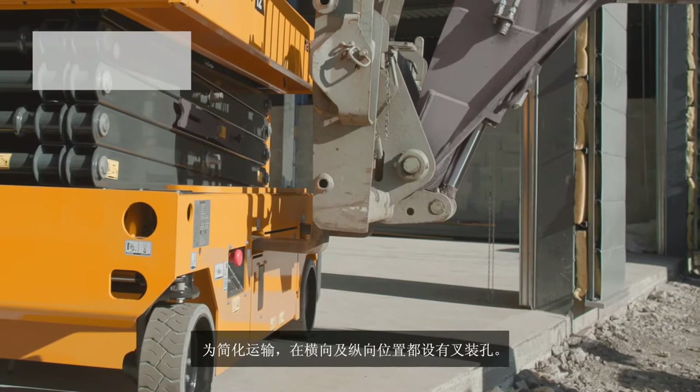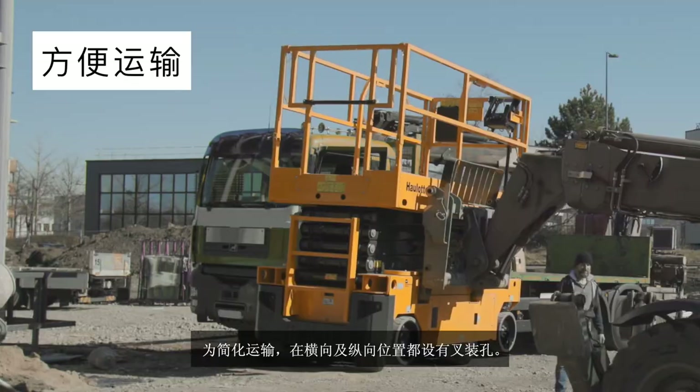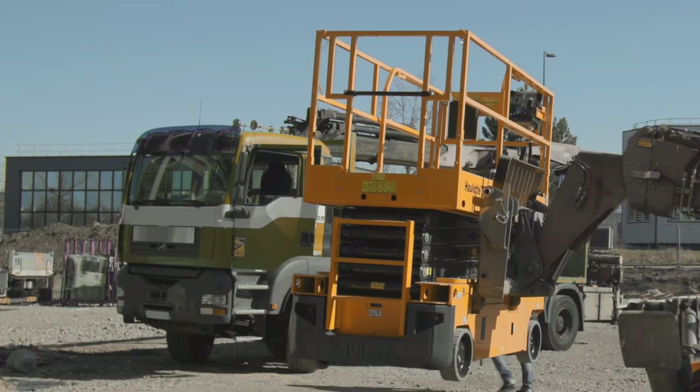For easy transportation, lateral and longitudinal forklift pockets are available. The compact range really has everything — versatile, high-performing and connected. No wonder it's so popular.